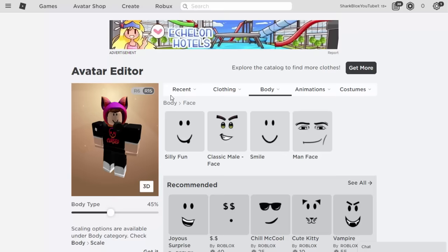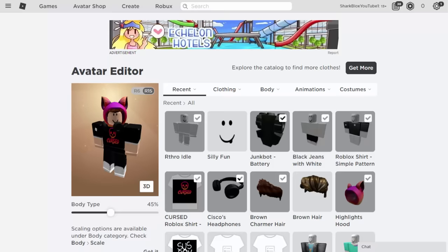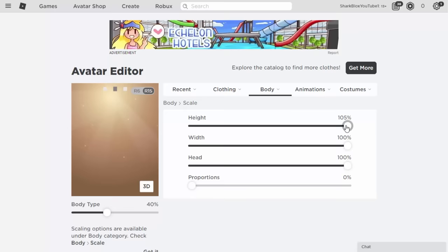There you go — this is the boy avatar I made. I'm really pleased with how this turned out considering I've got zero Robux and made it in only a couple of minutes. Before joining a game, I want to sort out the body type. Put it on 40, then go into Body and Scale — Height I'd recommend whacking up to the top, Width is up to you — I like about 85.